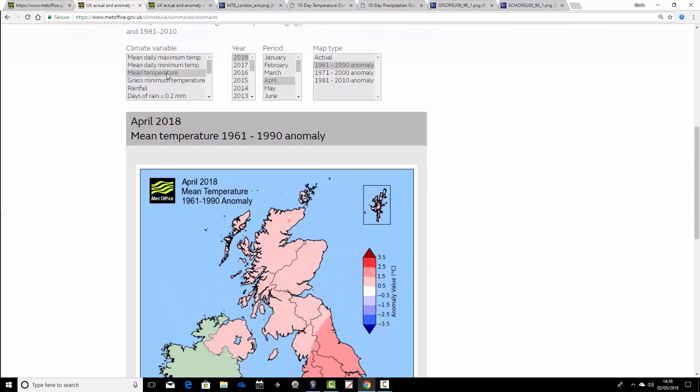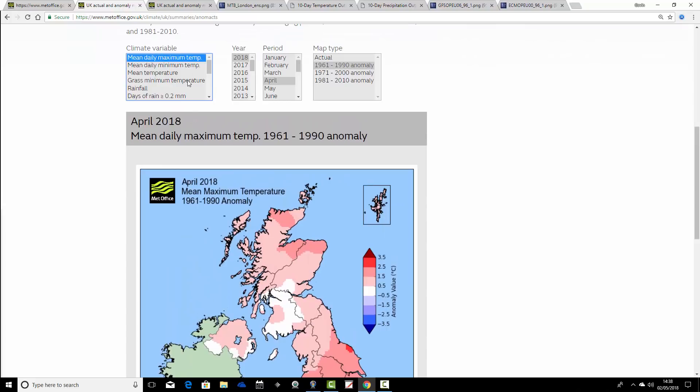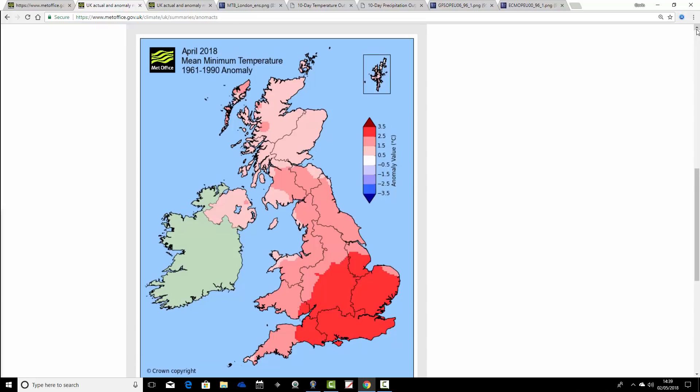If we click this over to the mean maximum temperature, set against 1961 to 1990, all areas are again coming out warmer than average, particularly down in the southeast where the anomaly is nearly two degrees. Most places come out with an anomaly of around half a degree to one and a half degrees above average for the mean maximum. But looking at the mean minimum temperature, particularly for England and Wales, most places are coming out over two degrees above average. So it's actually the nights that have made the difference — very warm nights across the south and southeast.